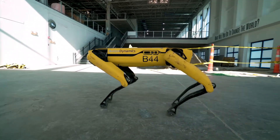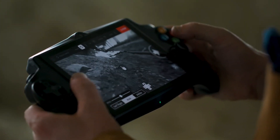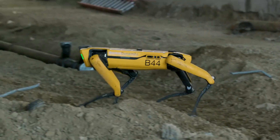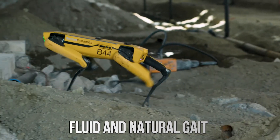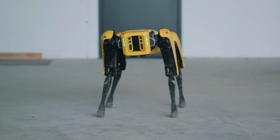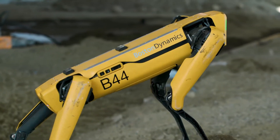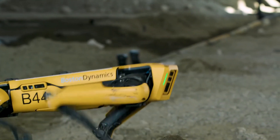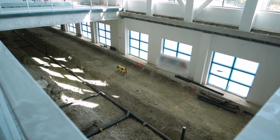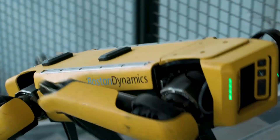It is designed to navigate challenging terrains and perform tasks in environments where it may be unsafe for humans to venture. One of the most striking features of Spot is its ability to move with a fluid and natural gait. Its advanced sensors and cameras allow it to perceive its surroundings and react to obstacles in real time. This makes it highly versatile and adaptable, suitable for a wide range of applications. Spot has been used in various industries, from construction and agriculture to public safety and defense.